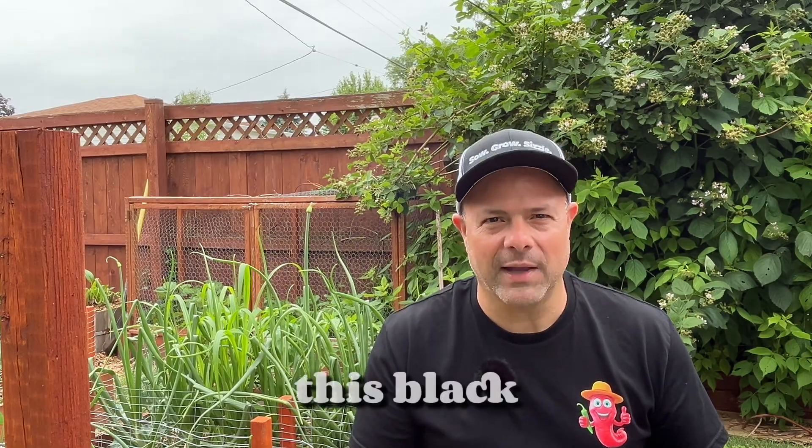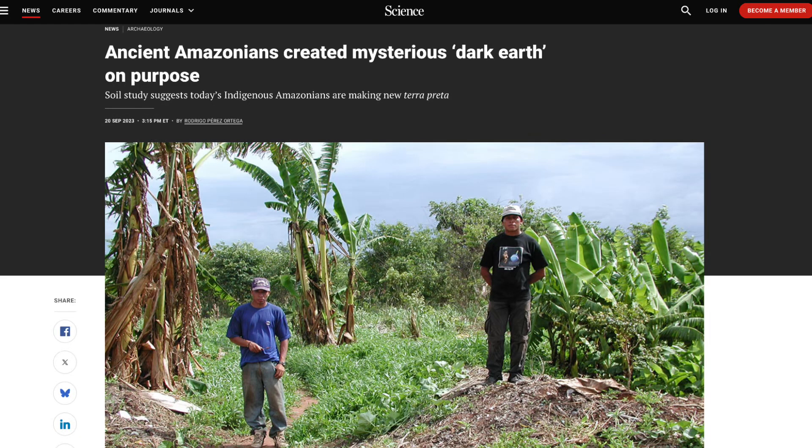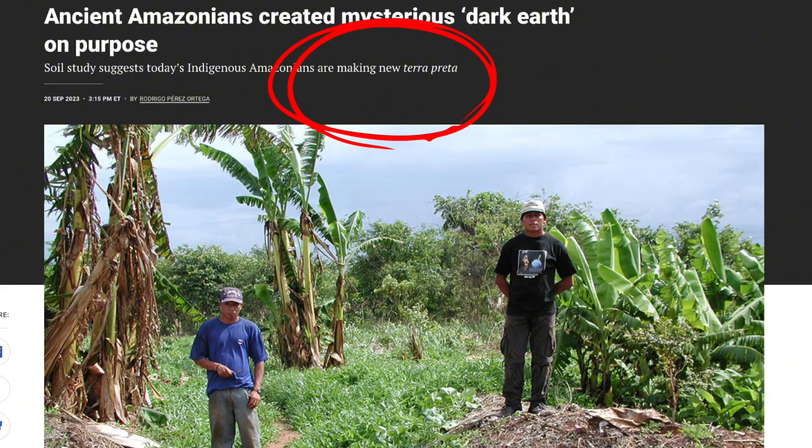Locals knew about the power of this black soil, but it wasn't until a scientist by the name of Wim Sombroek started researching this stuff that suddenly people worldwide started wanting to make their own terra preta nuova — new terra preta.